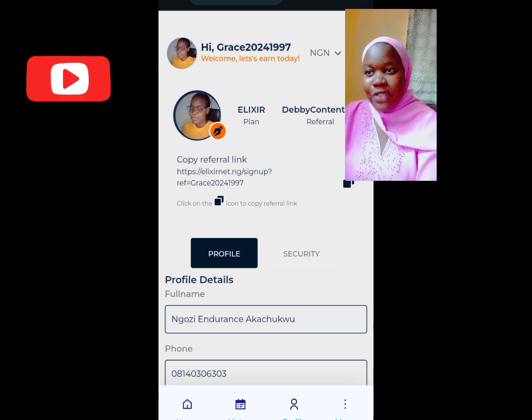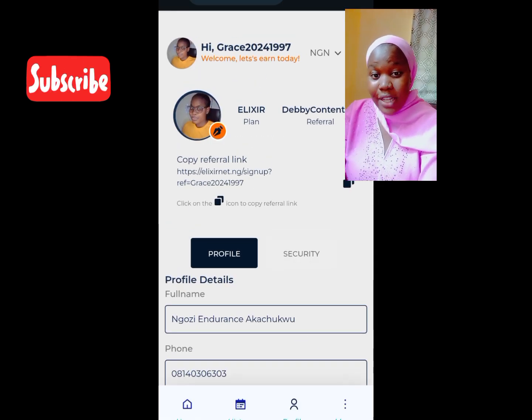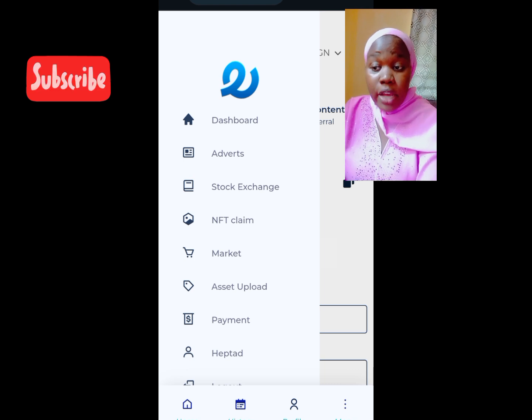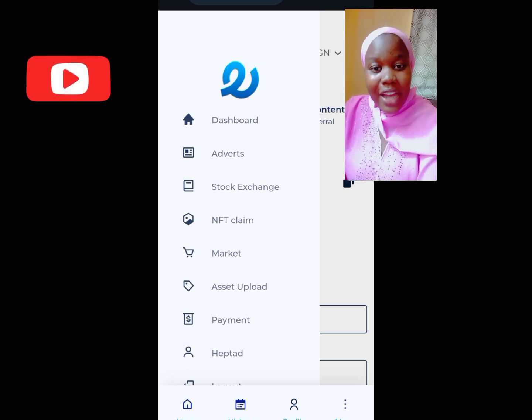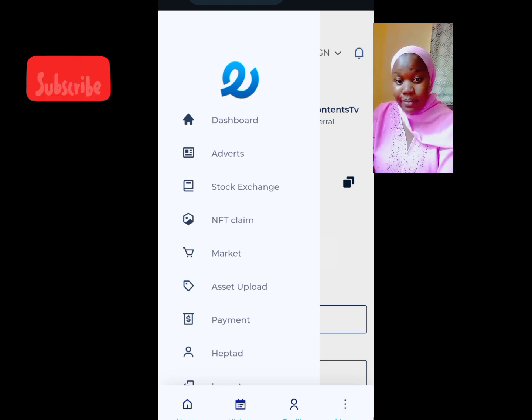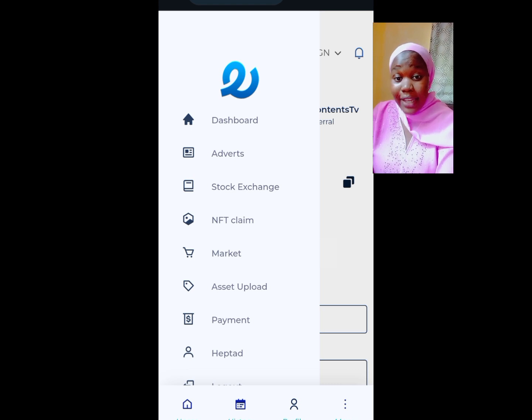Once you submit, you've uploaded your details and that is how you can register successfully. If you like this video, please comment and subscribe if you haven't done that. Watch out for my next video. Drop any questions in the comment section and I will attend to you. I'll be dropping my WhatsApp number in the description box — feel free to chat me up. I love you all and see you in my next video, bye!